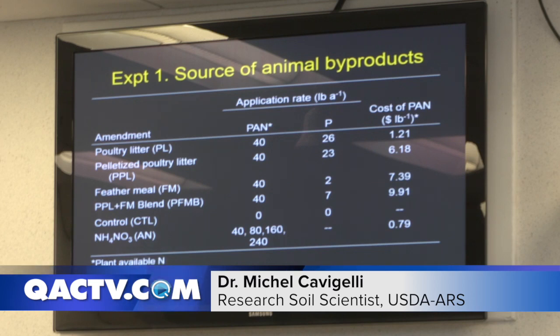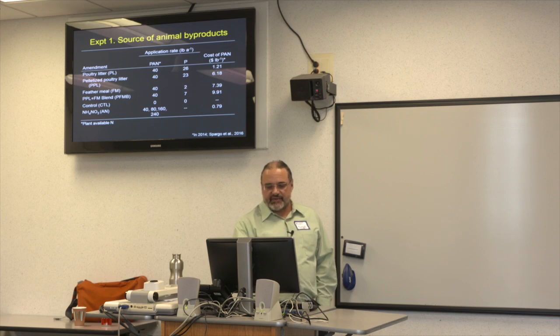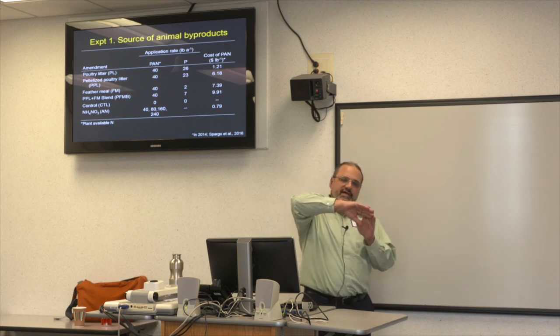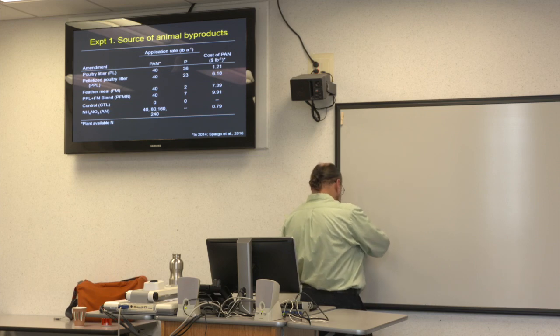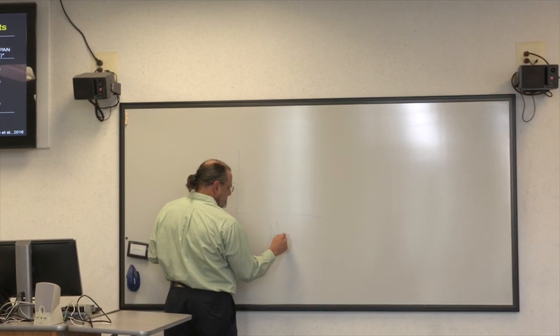The cost of plant-available nitrogen varies quite a bit among these materials. In this experiment we applied them at 40 pounds per acre of plant-available nitrogen, with a control of no nitrogen applied and ammonium nitrate at zero, 40, 80, 160, and 240 pounds per acre to create a conventional fertility response curve. This lets us look at the fertilizer equivalence value of the organic products.